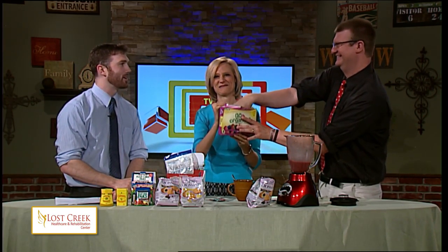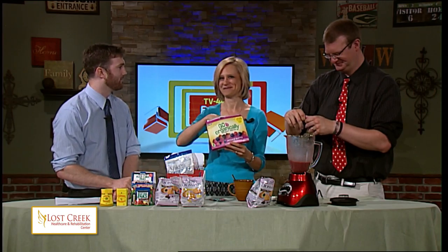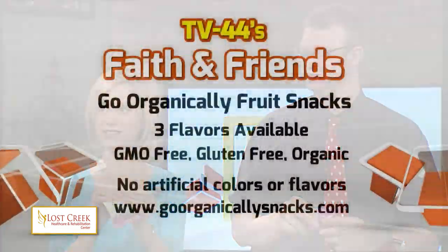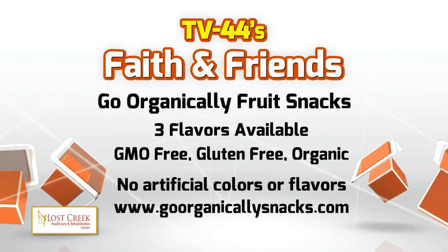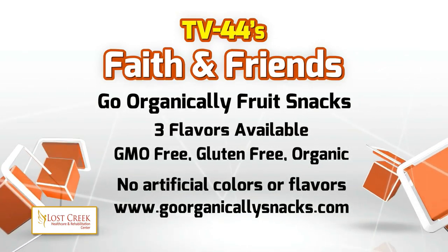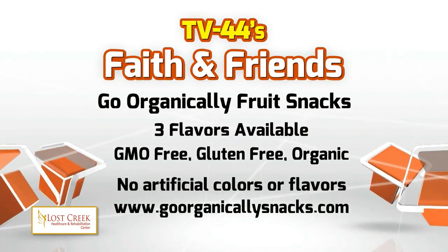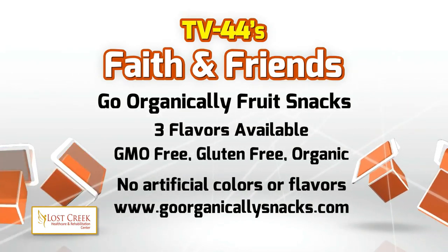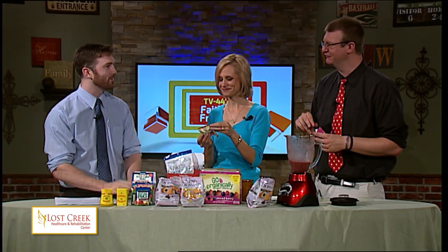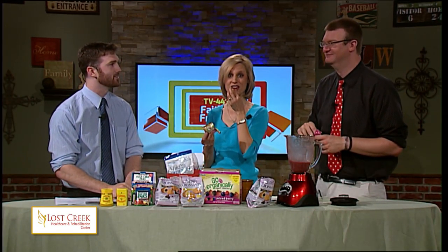We need to move on to our fruit snacks — my personal favorite. I have a weak spot for fruit snacks, and many people in my life know this. But these are healthy. Regular fruit snacks have artificial colors and extra things in them that we don't really want. These are gluten-free, GMO-free, and all organic — made with natural fruit juice. I've eaten these at my desk the last few days — I've secretly been taking them out of Jennifer's office, and they are very good.